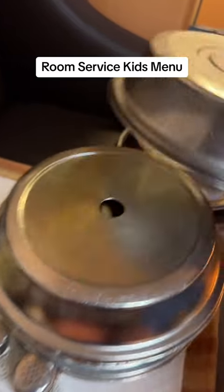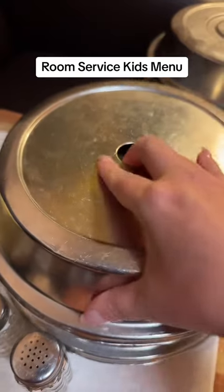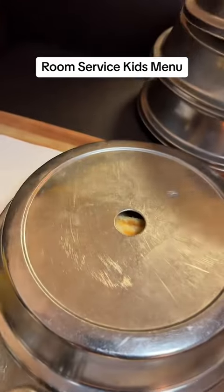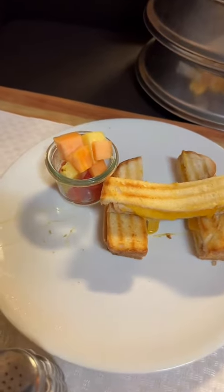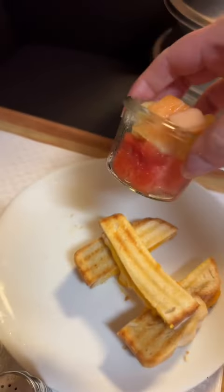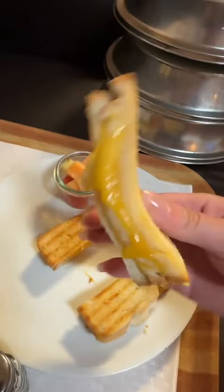Pete and I ordered two of the chicken tenders because we each wanted one tonight, so there's the other one. The last thing we ordered was grilled cheese, and it comes with a little cup of fruit and these little grilled cheese sandwiches.